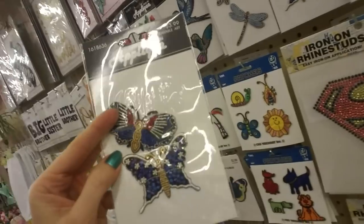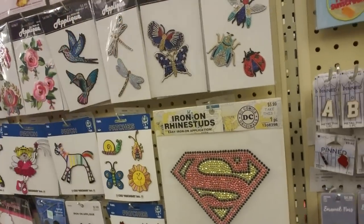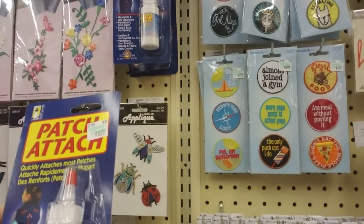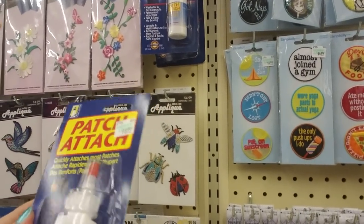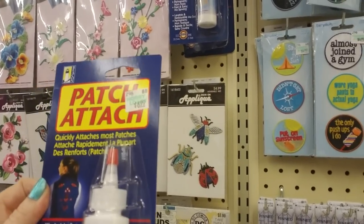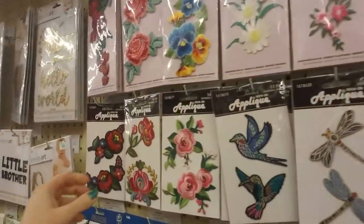I'd like to put something like that on my jacket — I think that'd be cool. Oh, here's patch attach. I've got some fabric glue — I don't know if that would work or if you have to have something like that. I have a big thing of fabric glue already.